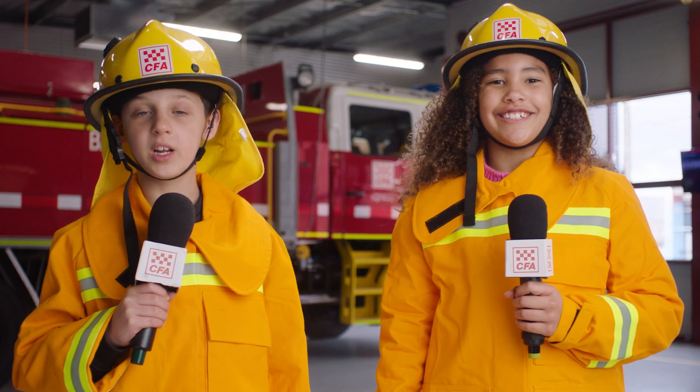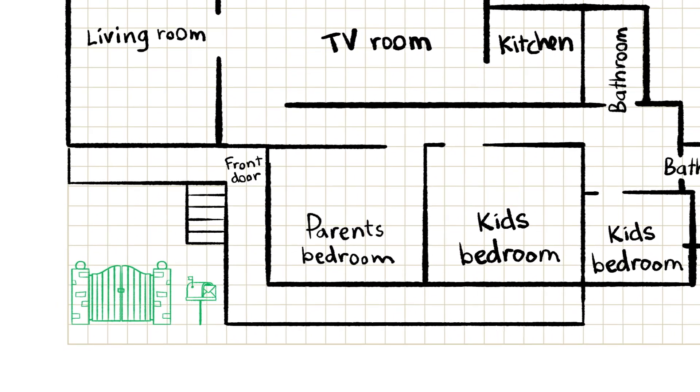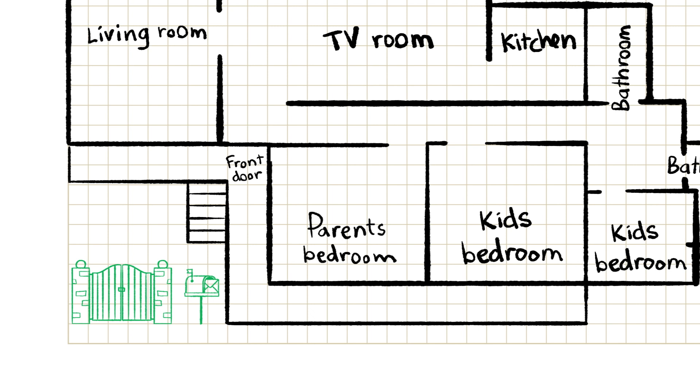Do we also have to put in a safe meeting place? Yes, we do. A good safe meeting place might be near your front gate or your letterbox or another spot outside that your family chooses. Now, on your map, you want to show not just one, but two ways of getting from each room to your safe meeting place if there was a fire.